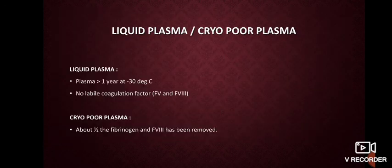There is something called liquid plasma or cryo-poor plasma — that which remains after the separation of cryoprecipitate. This plasma can be stored for more than one year at minus 30 degrees Celsius. However, there are no labile coagulation factors like factor 5 and factor 8, though half of the fibrinogen is still present in the cryo-poor plasma.